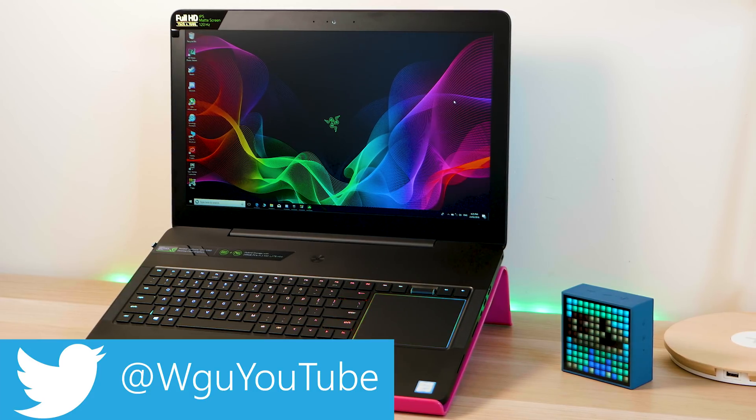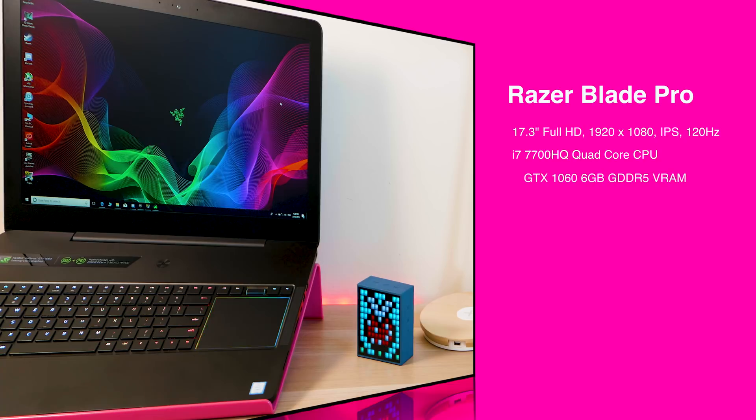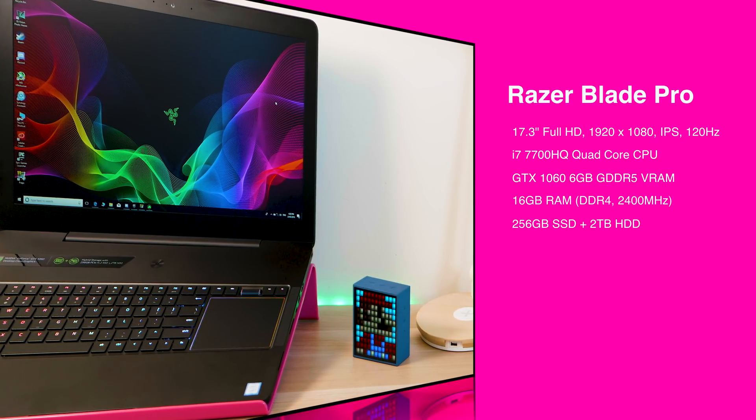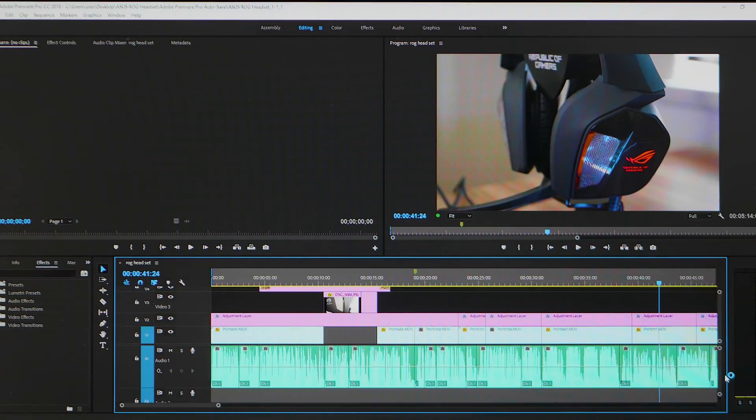This model has a quad-core i7-7700HQ processor — a 45-watt quad-core 7th generation part — and a full GTX 1060, not Max-Q or anything like that, with 6GB of VRAM. It also has a 120Hz display which is 100% sRGB, which is fine for web output. You can get a model with a 4K display, a GTX 1080, and a higher clock speed HK processor. The GTX 1060 is the perfect sweet spot for video editing, visual effects, and content creation.